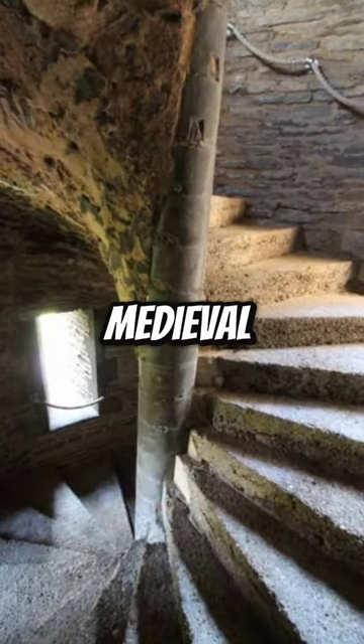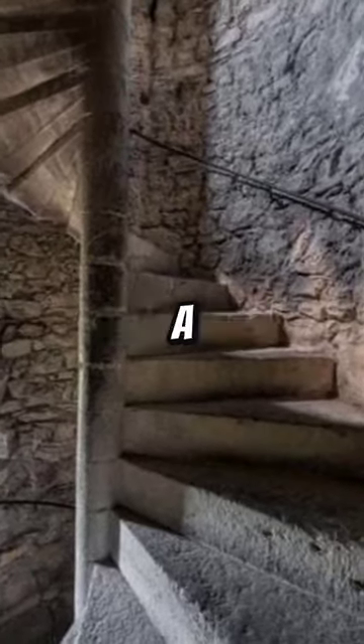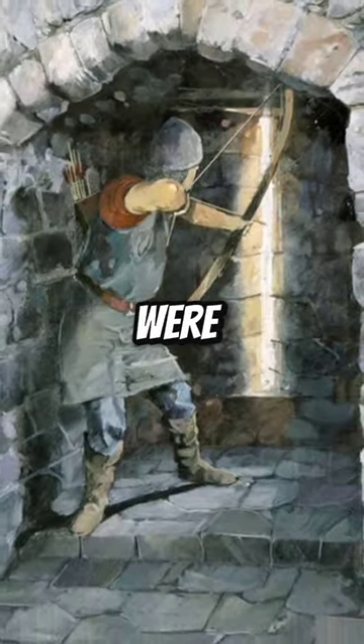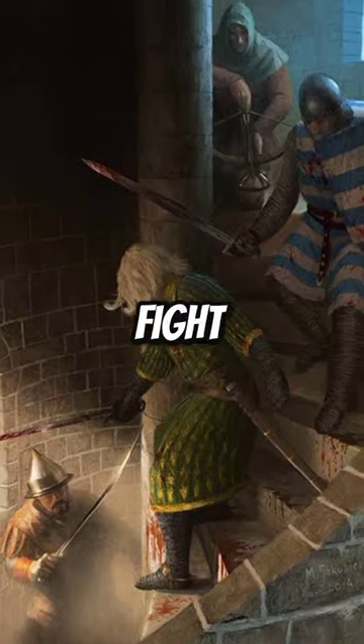Ever wonder why most staircases in medieval castles were built to be extremely narrow and spiraling in a clockwise direction? Since medieval castles were built mainly as fortifications, staircases were designed to make it extremely difficult for enemy combatants to fight their way up.